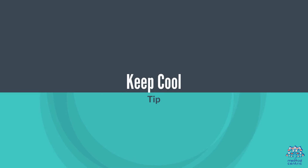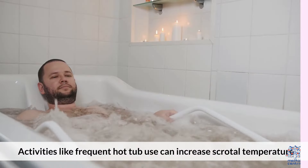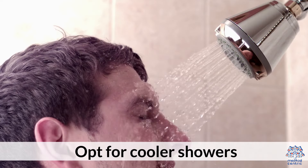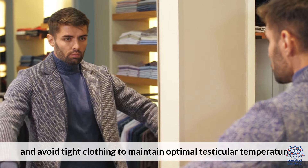7. Keep Cool. High temperatures can impair sperm production. Activities like frequent hot tub use can increase scrotal temperature. Opt for cooler showers and avoid tight clothing to maintain optimal testicular temperature.